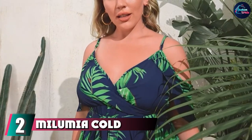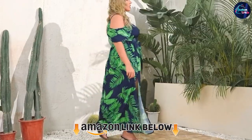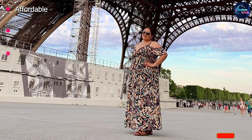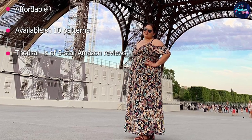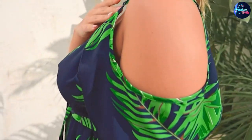Moving on to number 2, we have the Malumia Cold Shoulder Floral Maxi Bohemian Split Dress. This affordable wrap dress is a hit on Amazon, with thousands of customers raving about it. Choose from 10 different floral prints, or maybe get more than one. It's hand wash only and 100% polyester, but dries quickly and packs like a dream.